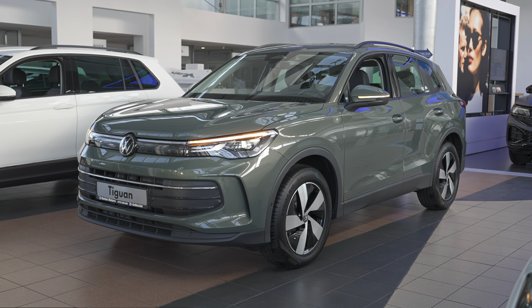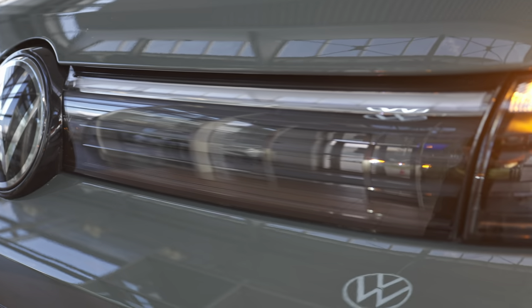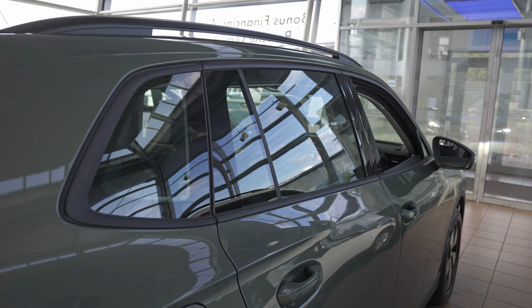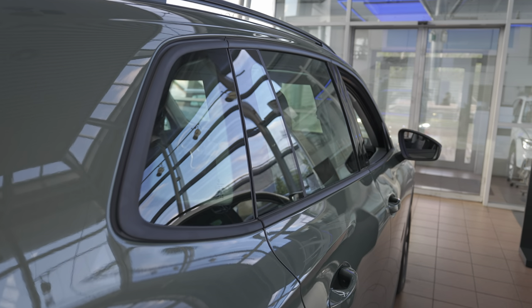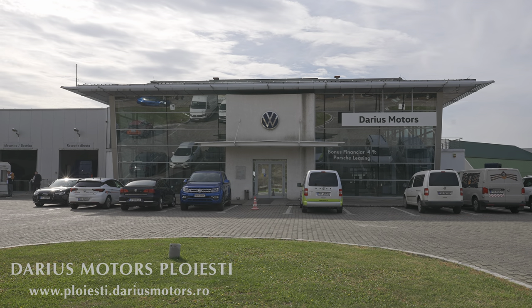Behind me is the brand new Volkswagen Tiguan 2024, and it's not the Airline version, which was one of the most expensive. We have here the Live version, that's the second most affordable version you can get. I have so many questions and comments from viewers asking why the new Tiguan is so expensive. You can come to Darius Motors in Ploiești, Romania — I'll leave the link in the description.